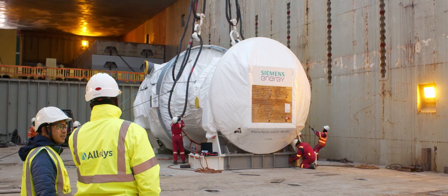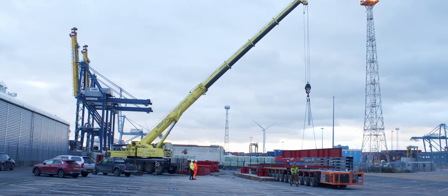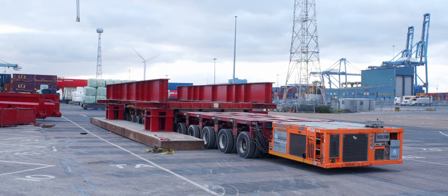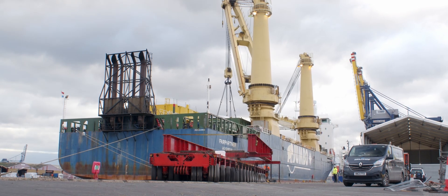For each location we transported a transformer, a turbine, a generator, and all ancillary equipment from three UK ports to three power plants across the UK.